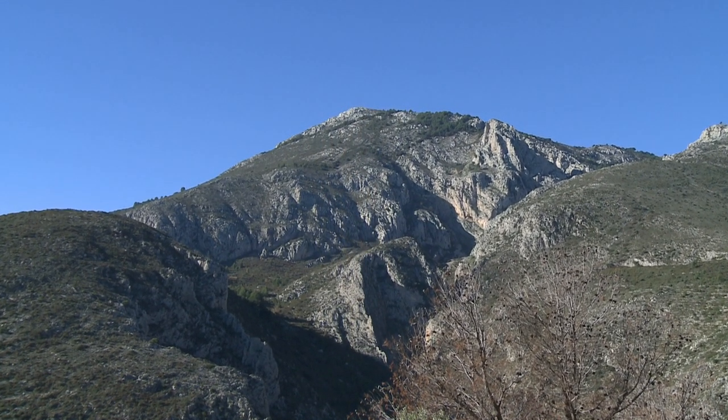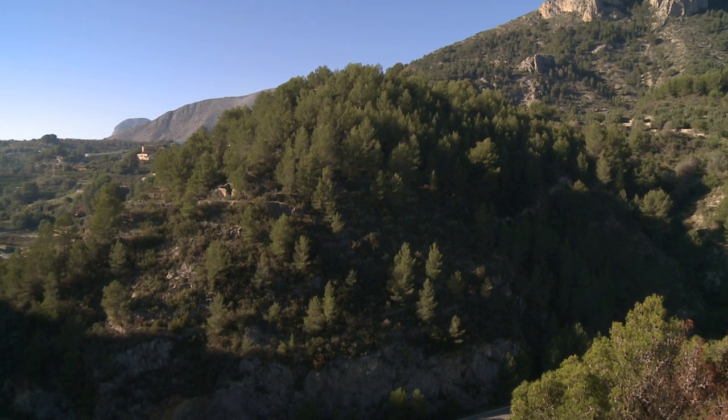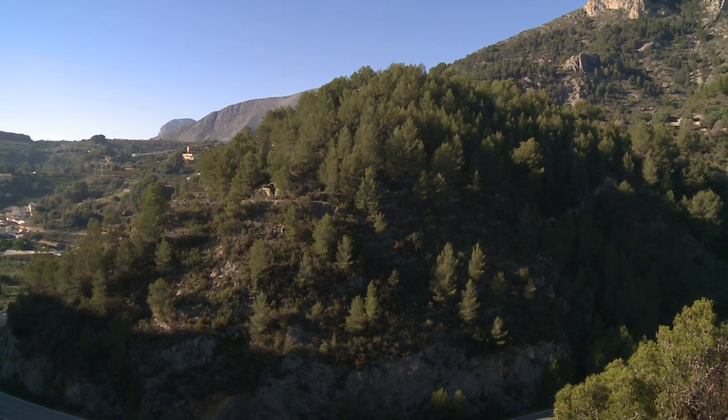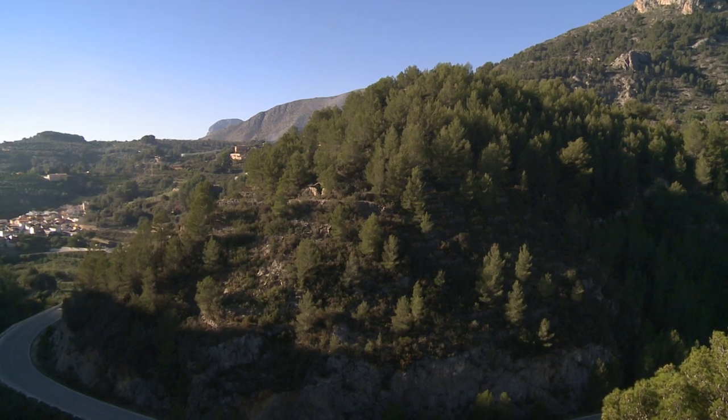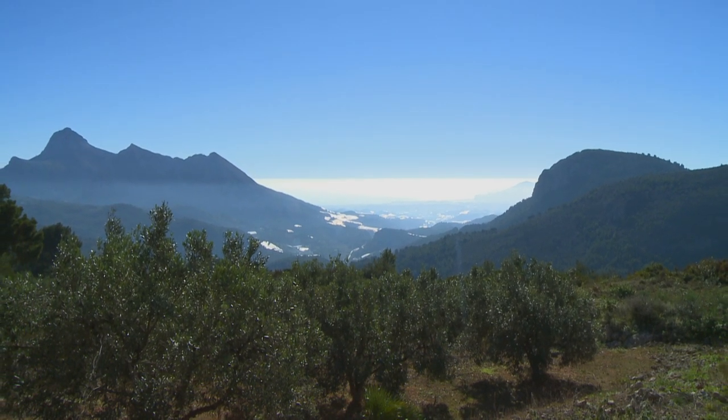Curiously, the top of this impressive rock is nearly 1,000 meters from the location of the town — a 1,000-meter ascent throughout which we can discover all of the different mountainous ecosystems.